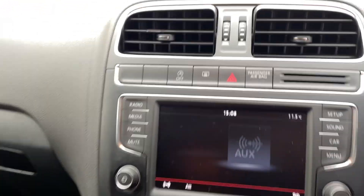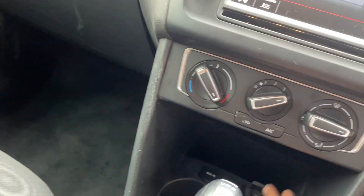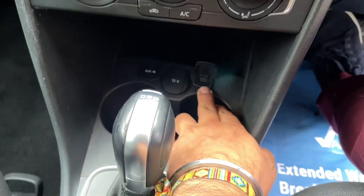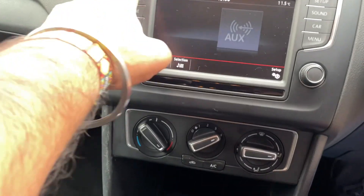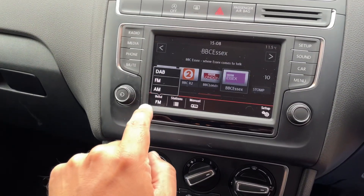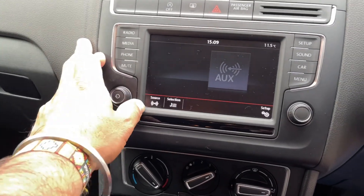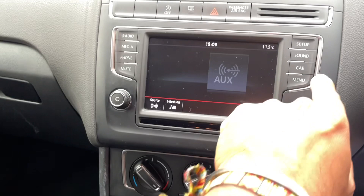It's got the upgraded stereo as well, which means you can do your mirroring function via USB. It's got the normal stereo and DAB radio as well, plus your normal media input functions.